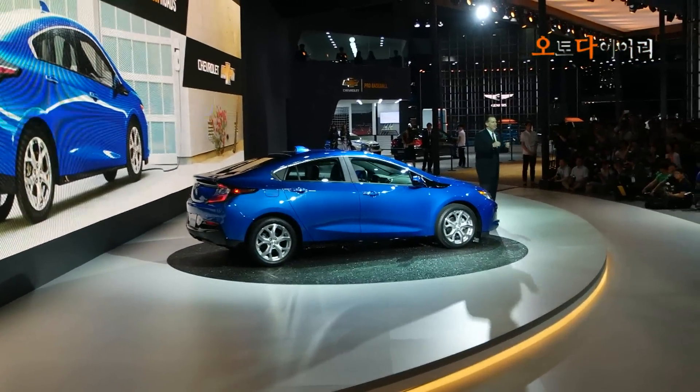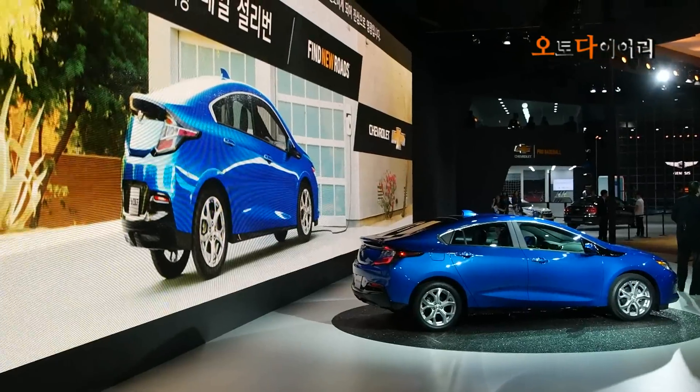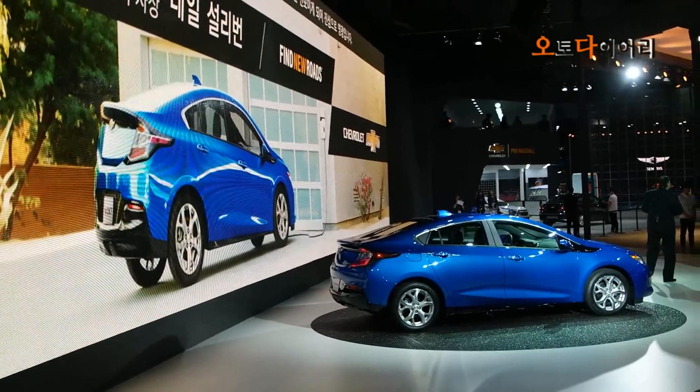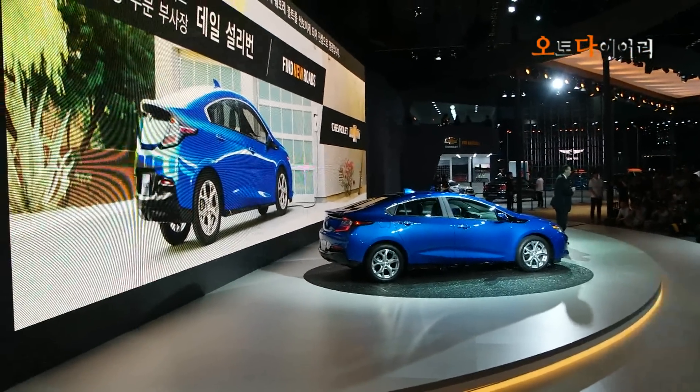Good morning! My name is Caleb Calden, and I am the Vice President of Vehicle Sales for this market. I am honored to be with you to present the next generation of Volts.